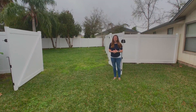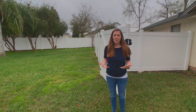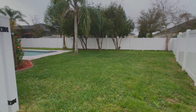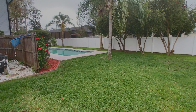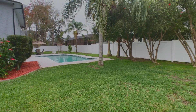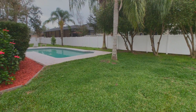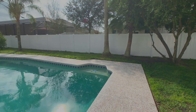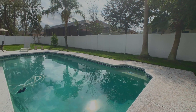My husband is an avid fisherman so I'm always looking for things that can accommodate boats and fishing rods, and this home actually has a huge gated fence portion that opens up into the backyard. You have plenty of yard space to accommodate a boat or an RV or anything you really want, and still have plenty of yard space left over for playing, running, and of course my next favorite feature — the pool.